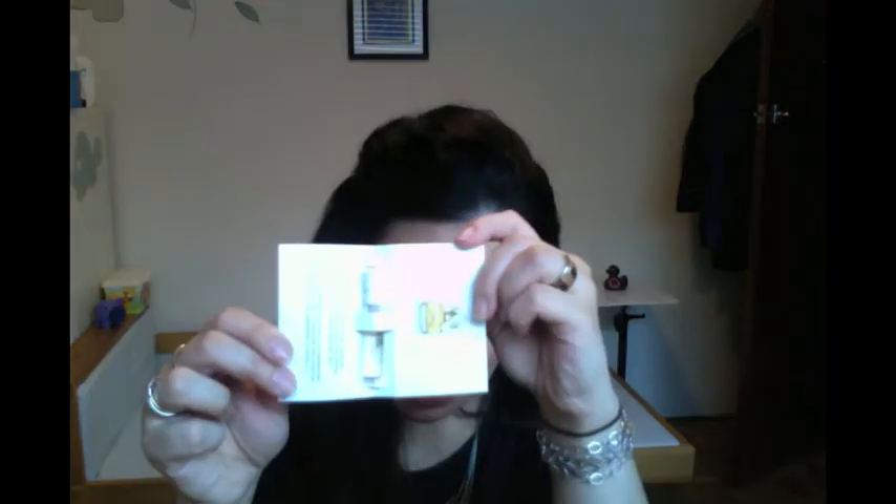Lastly, there's a little 1.2 ml sample of Daisy fragrance by Marc Jacobs — a lovely floral scent. There's also a promo code from Everyday Minerals for 10% off your next or first purchase. And that's the Christmas box!